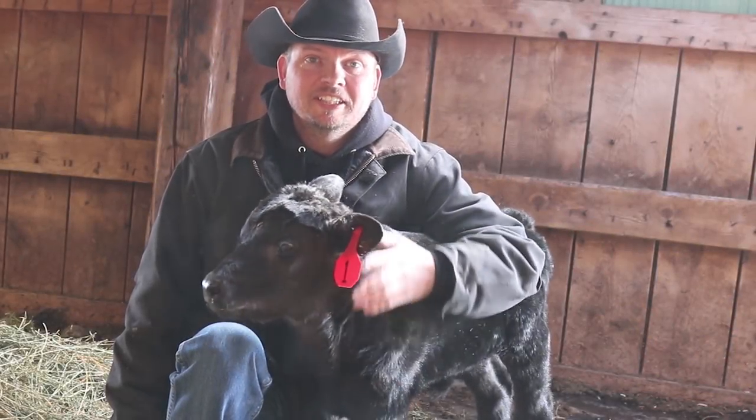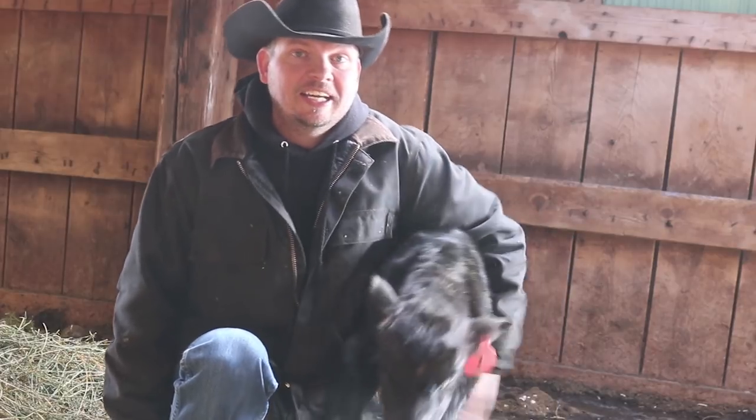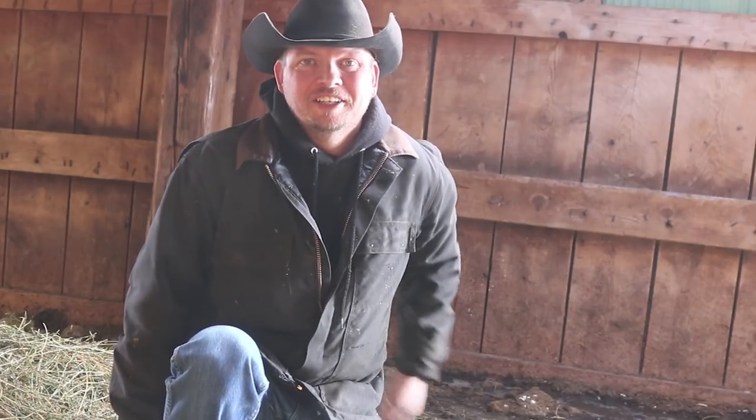Hi, I am Mike and today on the project list, calving has started on the ranch and we need to make sure the cows can get to the barn when they need help. Also we will be building a brand new tool for Erin that she will be using in the garden, and we will check on our brand new baby calf — it's all coming up on the project list on our Wyoming life.